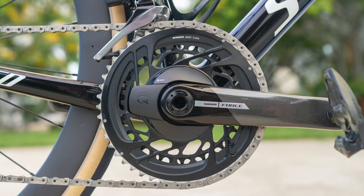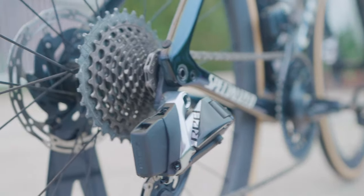On this bike, I have a full SRAM Red AXS group with the exception of the crankset — it's the new SRAM Force. I really like the black color in that. I've got 48-35 chainrings with 170 millimeter crank arms and a 10-33 cassette. For purposes of climbing, it's kind of comparable to a mid compact with Shimano.